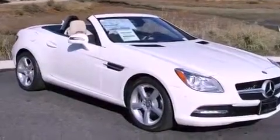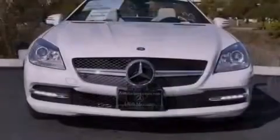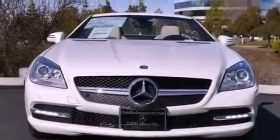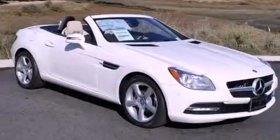With an EPA estimated rating of 31 miles per gallon on the highway, this automobile helps leave money in your pocket where you want it. Contact us today to arrange your test drive.